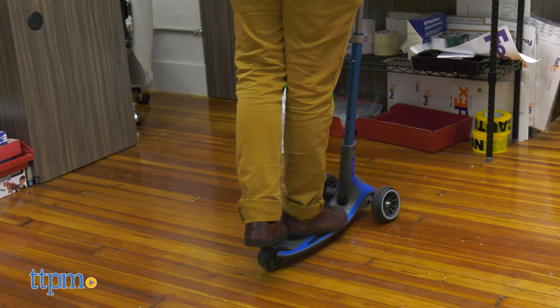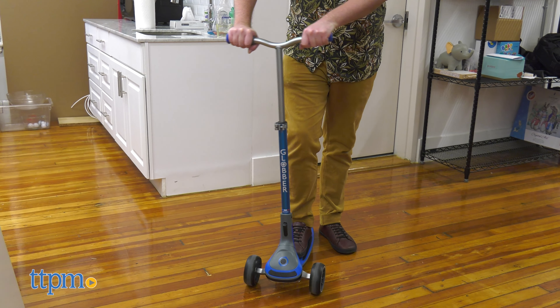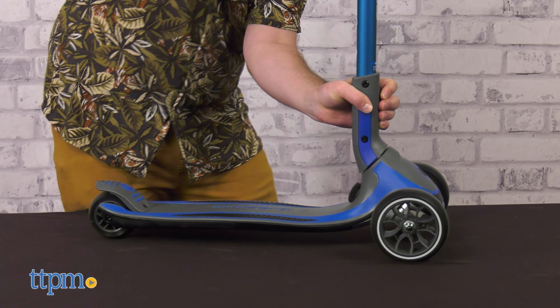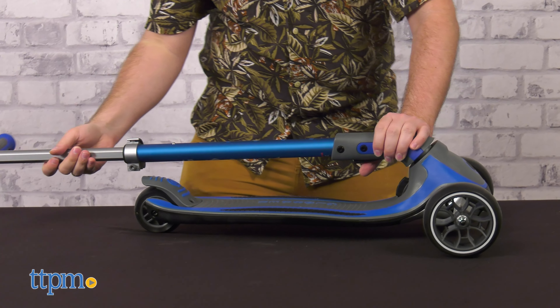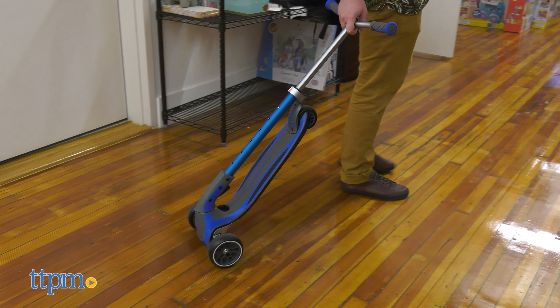The Ultimum boasts six T-Bar heights and grips that feel very secure and comfortable to hold. It also folds just as easily as the Duo — just hold down the switch, pull the entire T-Bar base out, and rotate. Since it has two wheels at the base, you can drag it around easily like you would luggage.